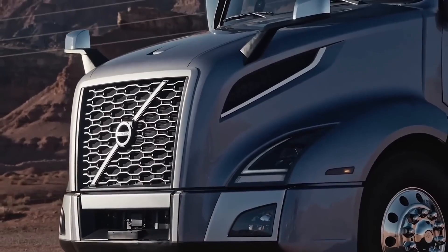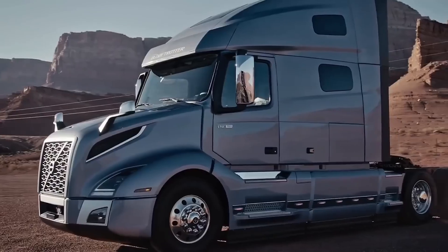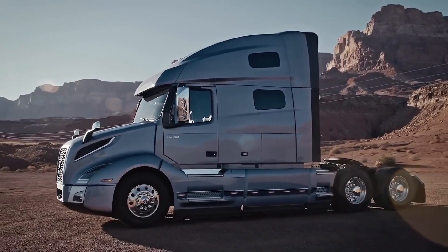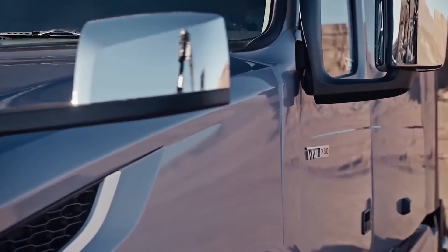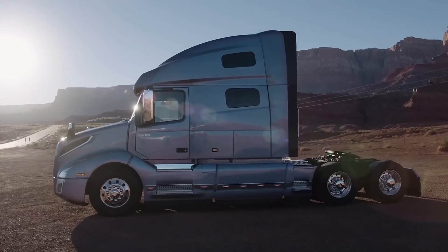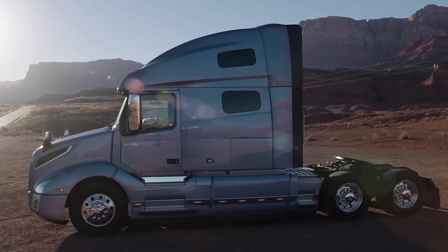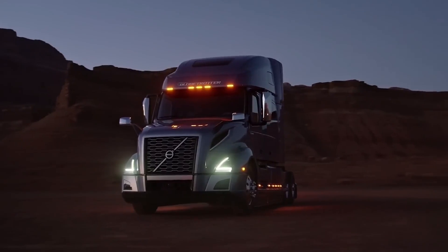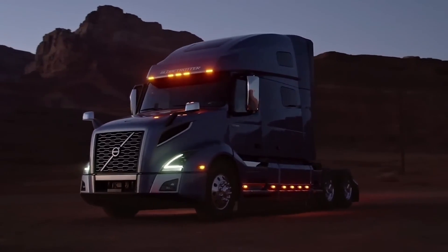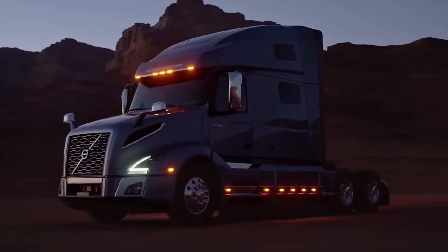Overall, the Volvo VNL is a seriously impressive piece of engineering. It's a testament to what can be achieved when innovation meets dedication — comfortable, efficient, and packed with technology that's changing the trucking industry. From its ergonomic design to its state-of-the-art systems, the VNL is built for the future. Volvo's really pushing the boundaries with this truck; they're not just thinking about today, they're planning for tomorrow.